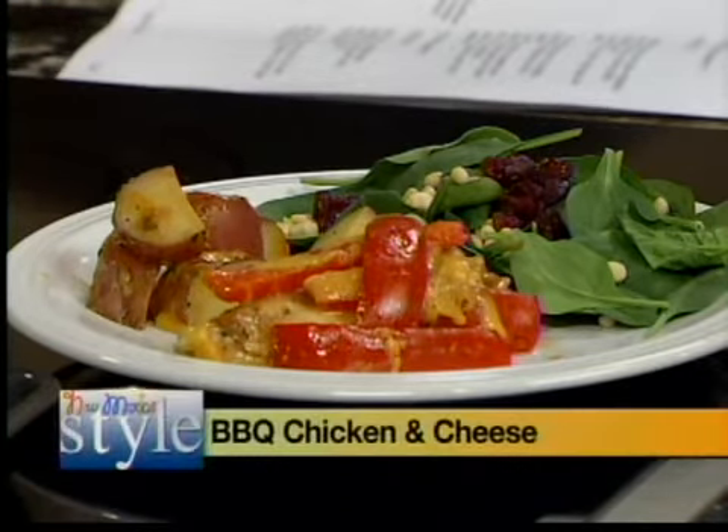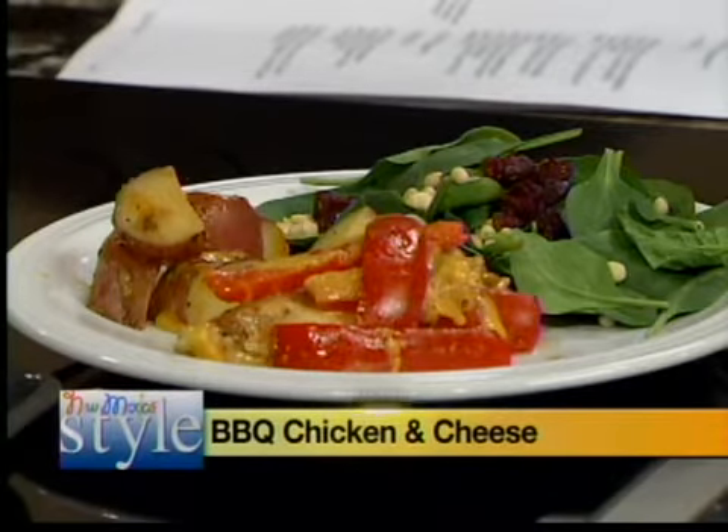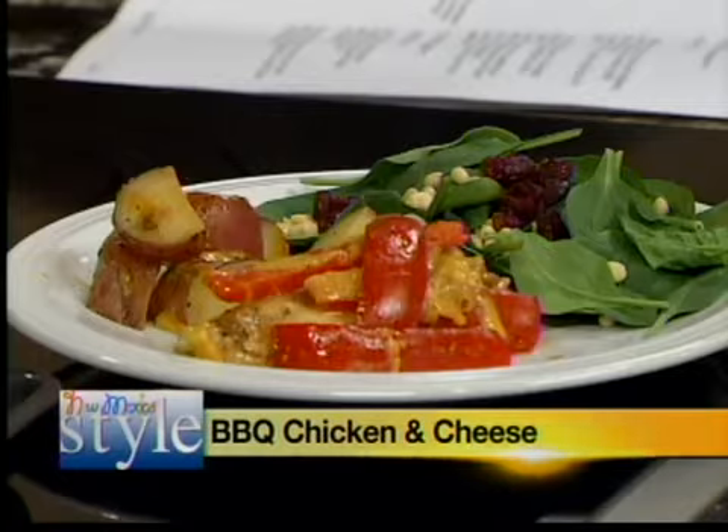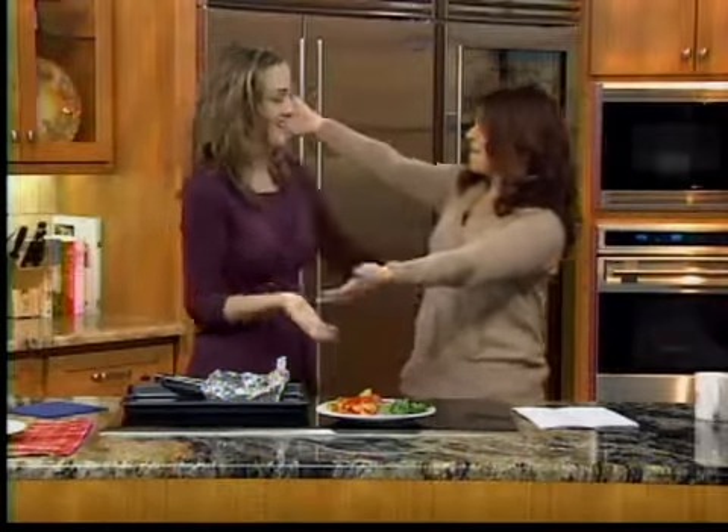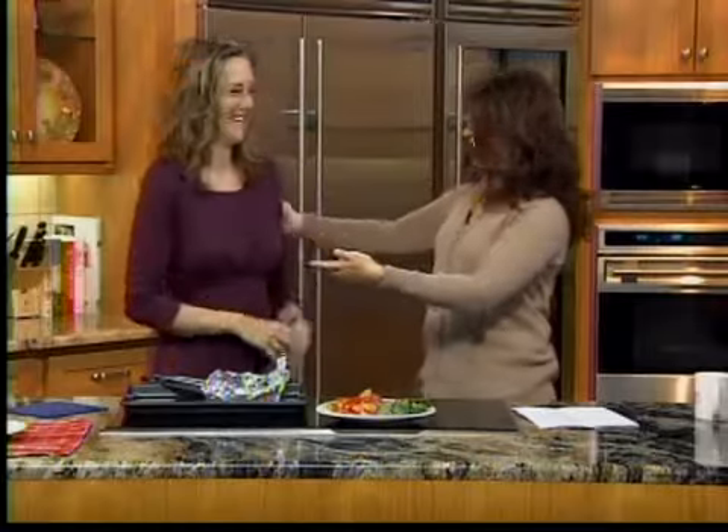Sarah is the program coordinator for Dairy Max. Dairy Max is part of the National Dairy Council, and they provide nutrition education to schools and other organizations around New Mexico about the benefits of dairy foods. And today is actually Registered Dietitian Day — so happy Dietitian Day, Sarah Robbins!